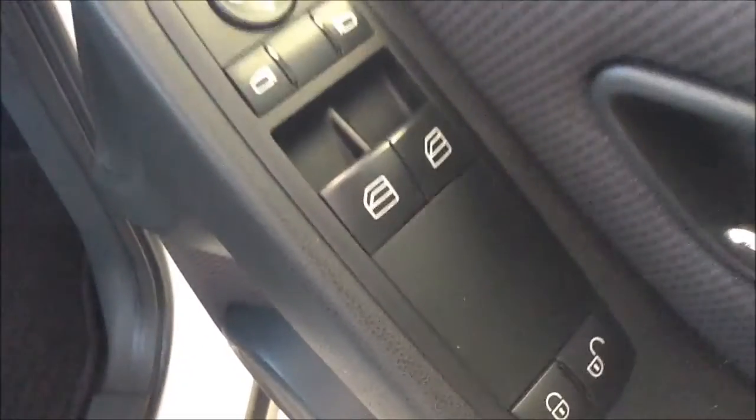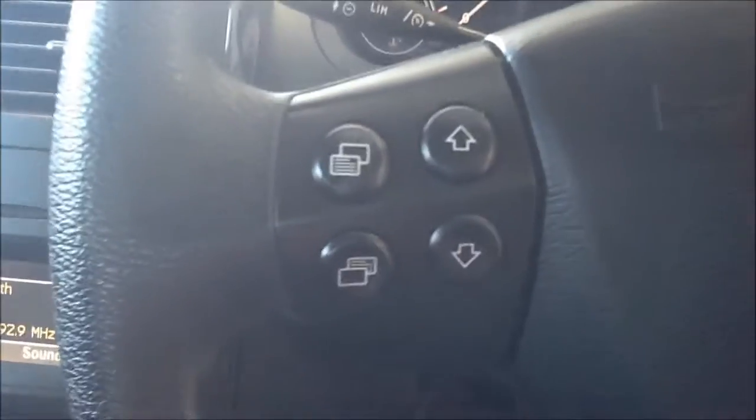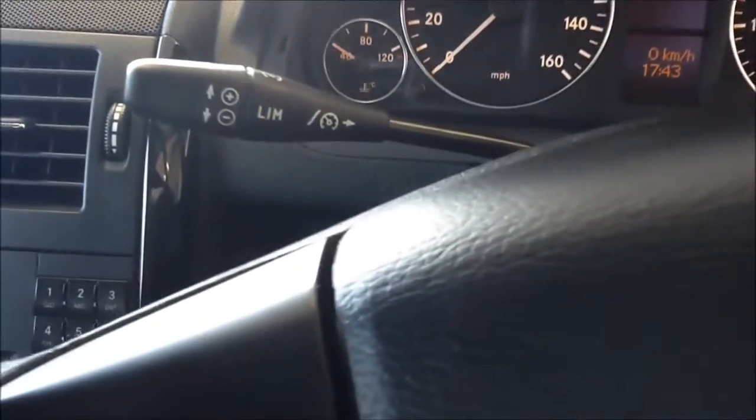This vehicle comes with controls for central locking, front electronic operated windows, and electronic operated door mirrors. Controls for automatic headlights. This Mercedes-Benz comes with steering wheel mounted audio controls and controls for the trip computer, as well as cruise control and speed limiter.